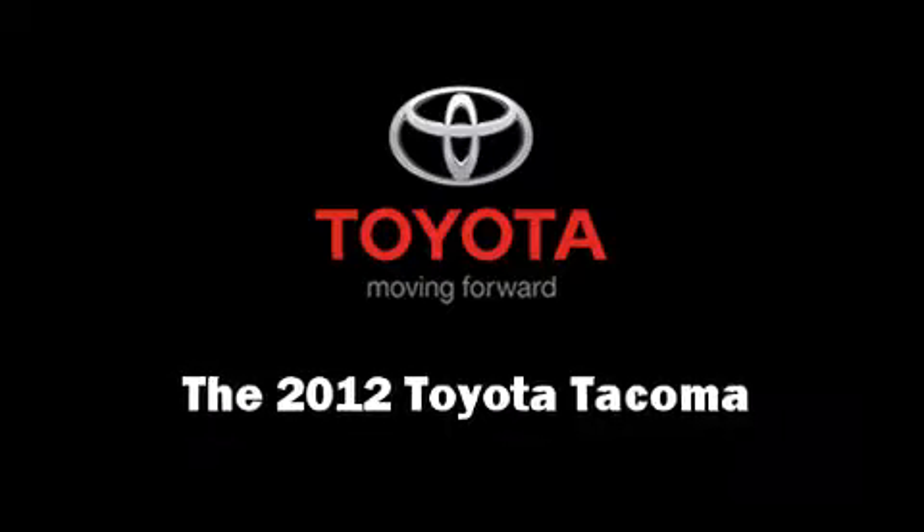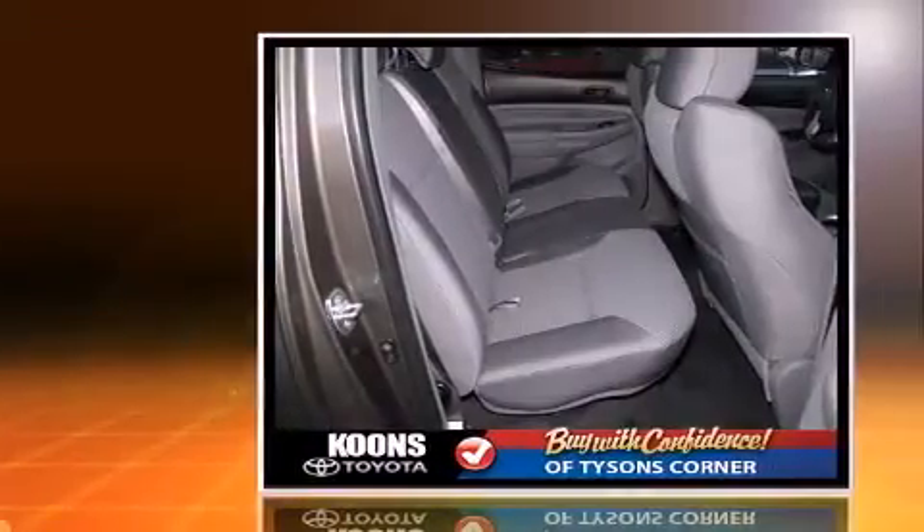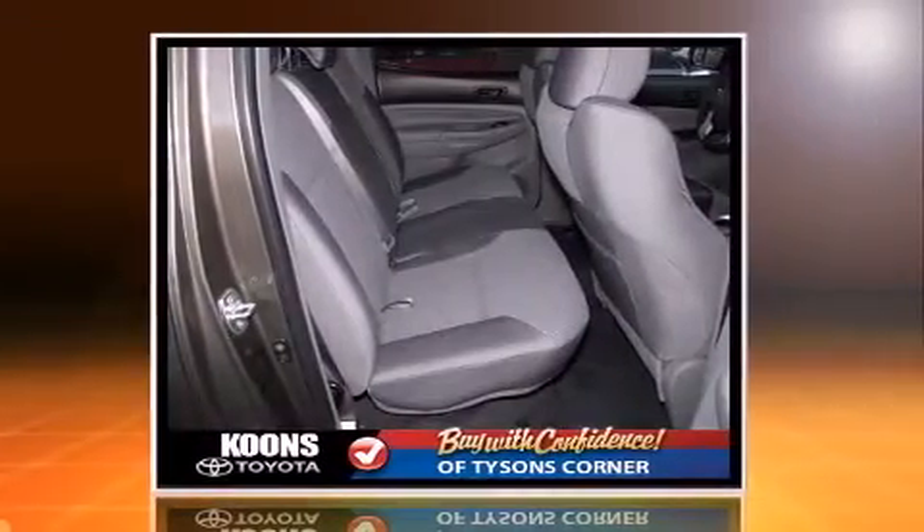The 2012 Toyota Tacoma. It features an automatic transmission, four-wheel drive, and a four-liter six-cylinder engine.